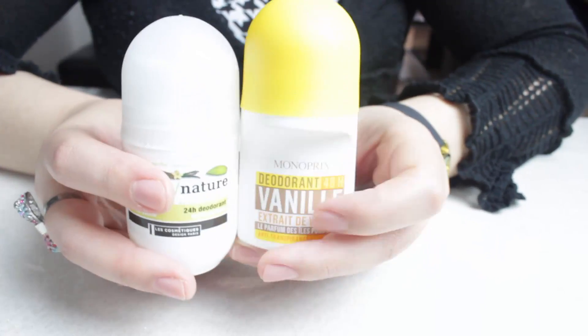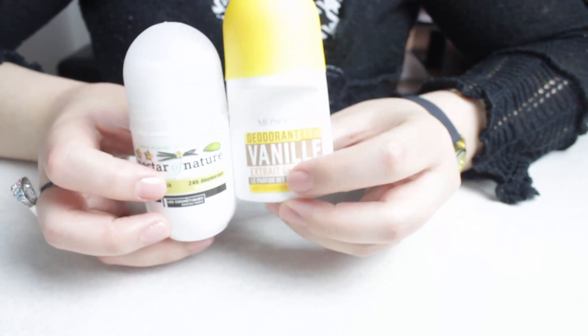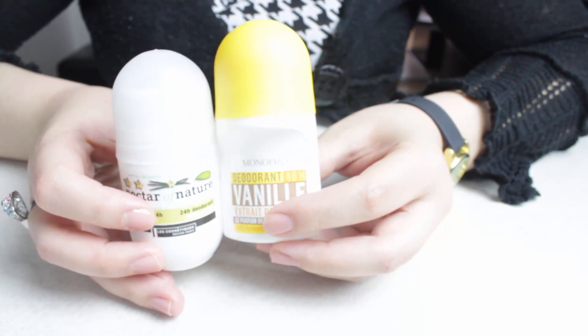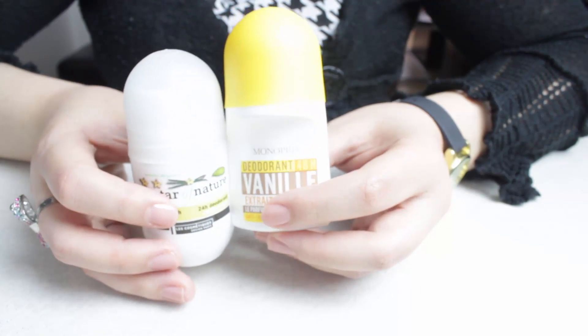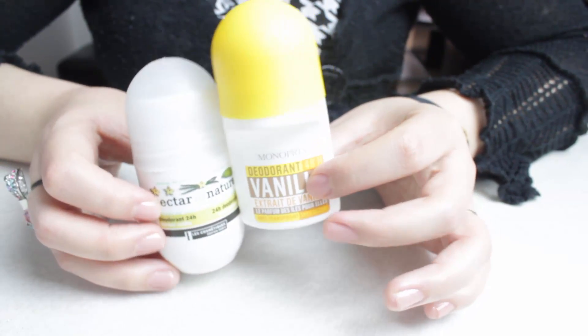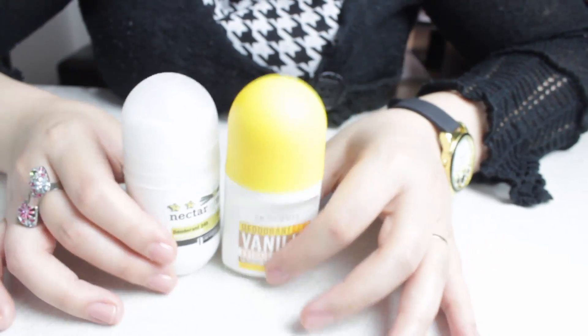J'ai terminé mes deux déodorants favoris : celui de Nectar of Nature à la vanille et celui de Monoprix à la vanille. Ce sont des déodorants que j'aime vraiment beaucoup, ce sont des déo-billes. Je rachèterai toujours ceux-là.